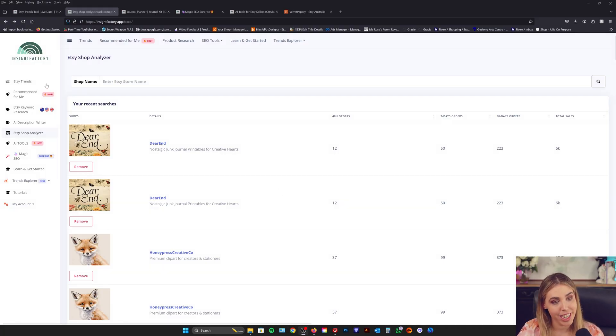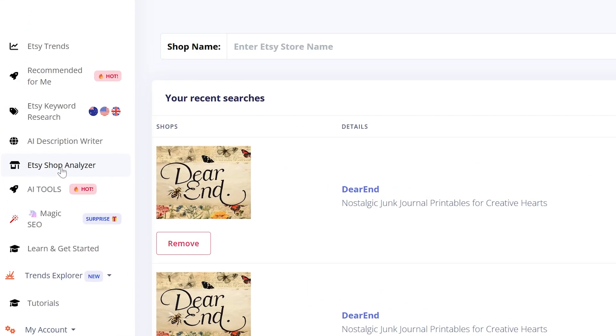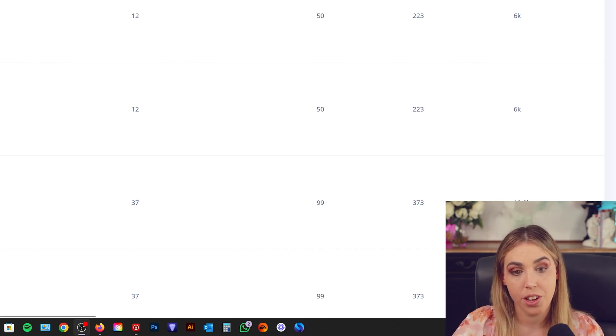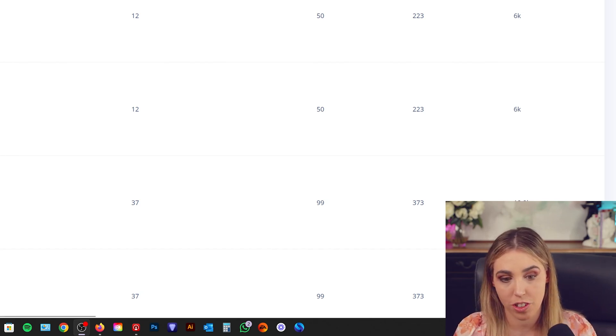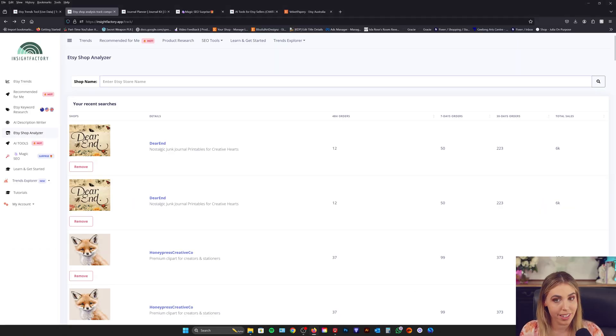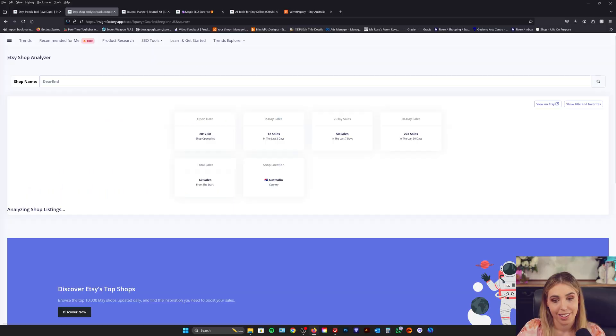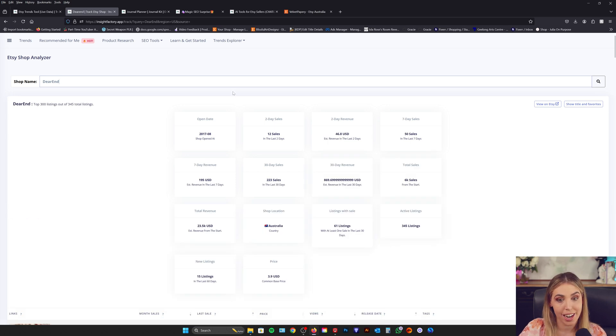Here I am in Insight Factory. You can see down the side I have Etsy Shop Analyzer selected, and all of the stores I searched previously are saved here. If you want to track certain stores, you can search them and Insight Factory will save them. If I wanted to search my junk journal store, I would go up here where it says shop name, type in the name of my store, and you can see it's going to bring up quite a lot of information.